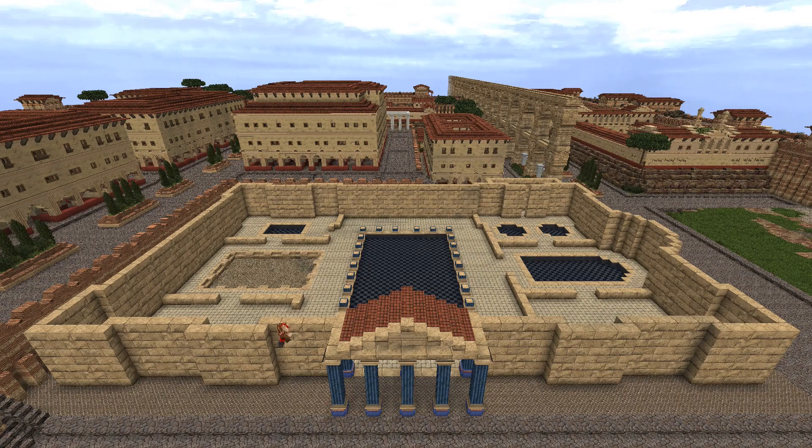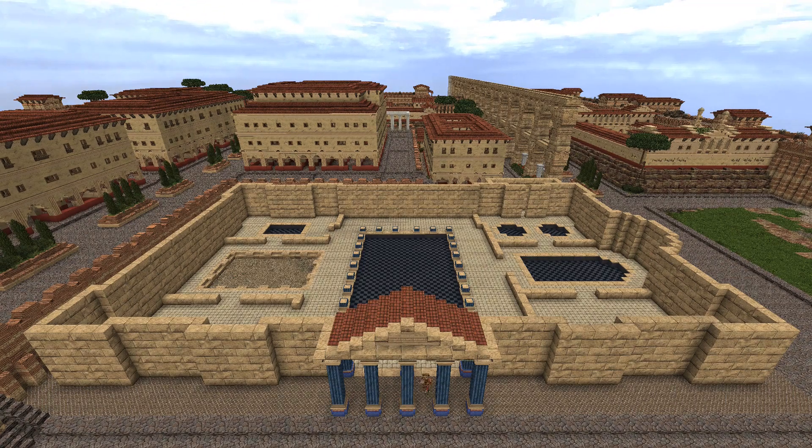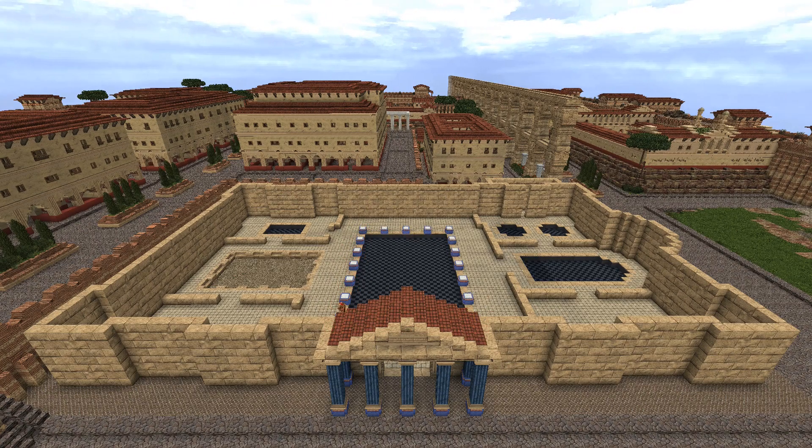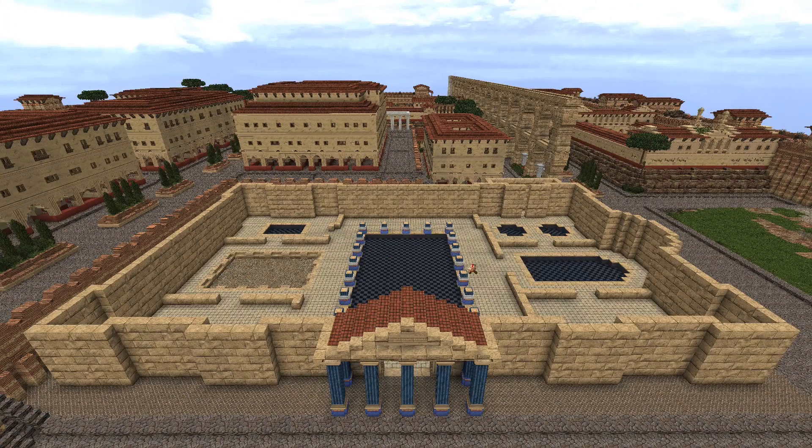As this time-lapse plays I'm gonna give some background information on Roman baths. If you want to skip to the tour, it begins at 3 minutes and 37 seconds.